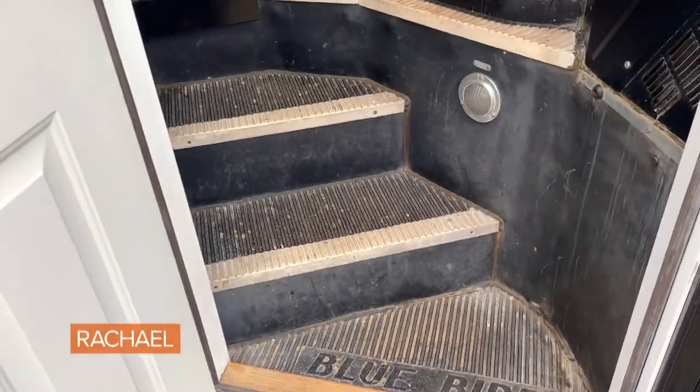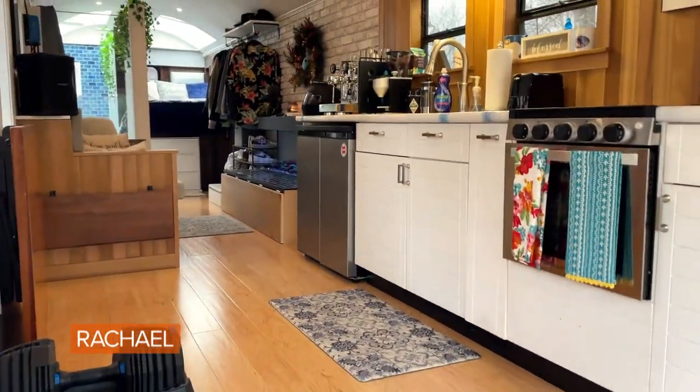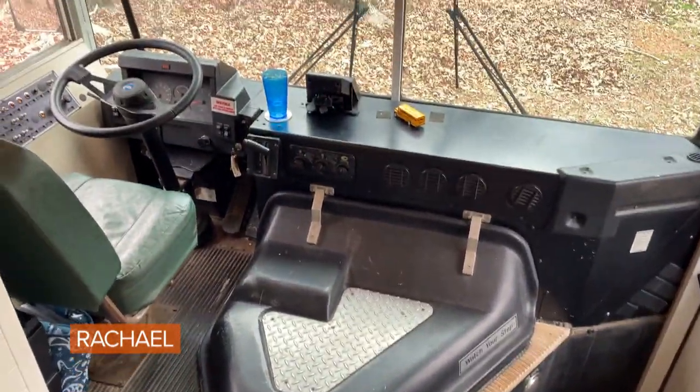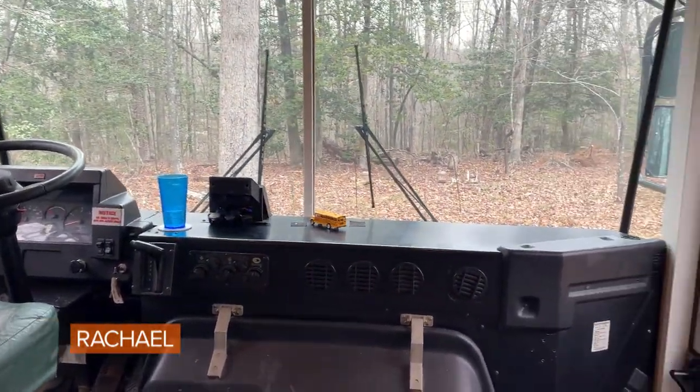Come on in and make yourselves at home — welcome aboard the Bluebird school bus. I want to start here in the front driver's area of the bus. I have not touched a single thing up here — I wanted to keep this history alive, and it's just such a beautiful thing.